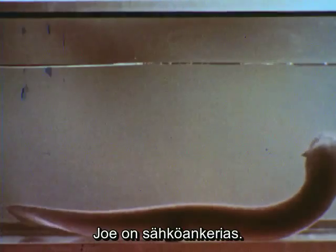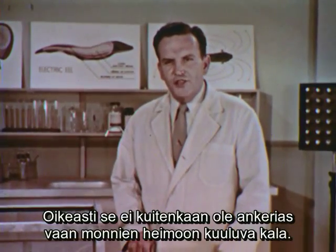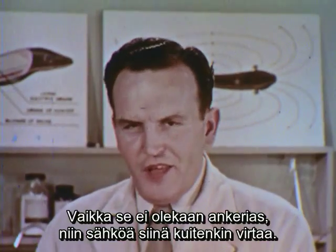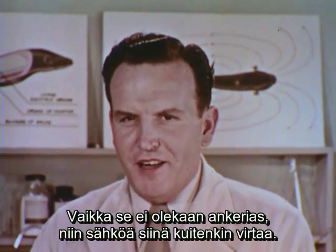Joe is commonly called an electric eel, but actually it isn't an eel at all — it's a fish of the carp or catfish family. Now, the eel part of his name may not be correct, but he sure came by the electric part honestly.